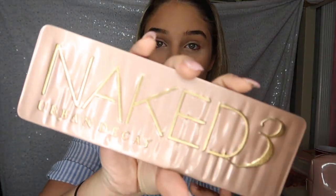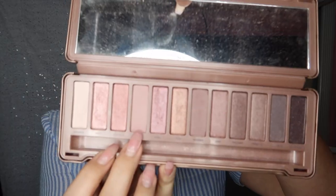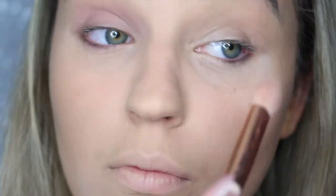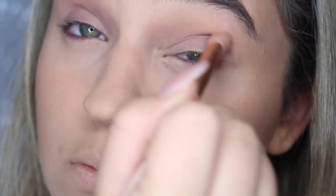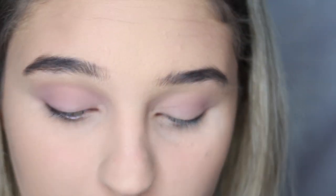I want to do kind of a pinky-purpley shimmery thing. Going in with the Naked 3 palette — the classic obviously — and with a fluffy brush I'm taking the color 'Limited' and putting it all in the crease of my eye, pretty messy, with the main focus on the crease. Then with the brush that came with the palette I'm going in on the outside of the lid and kind of smoking it out but not really. I don't know all the terms, just being honest.